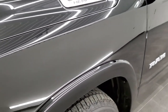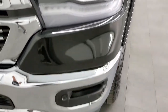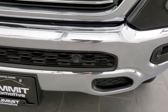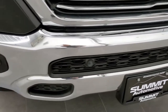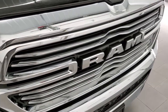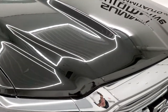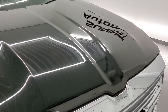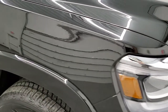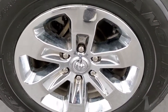The front fender is in excellent shape — no dents or dings. You get the LED headlamps, running lights, and fog lights on this truck. The front bumper is in really nice shape, no dents or dings, and it does have the front bumper parking sensors. Chrome trimmed grille. Headlight lenses are nice and clear and the hood is in really nice shape as well — no major dents or dings. Passenger side front fender is in nice shape too, and the passenger side rim has no scuffs or scrapes.